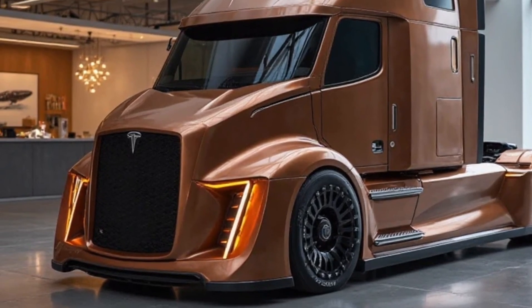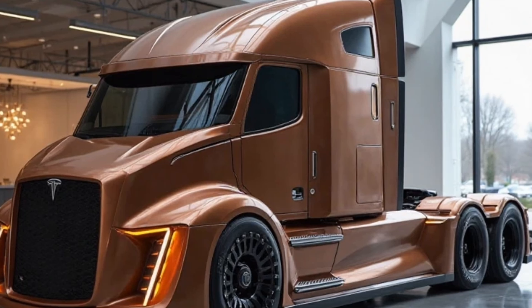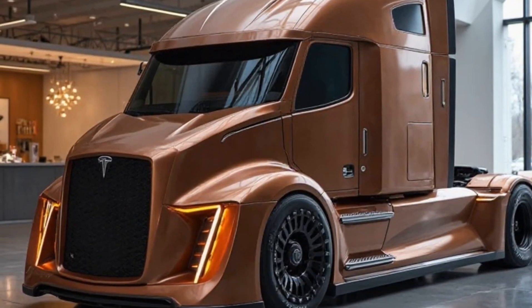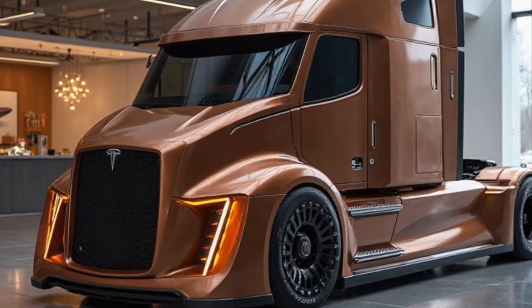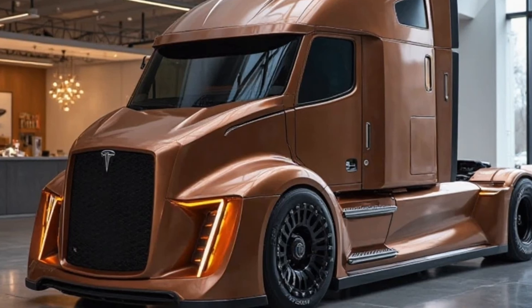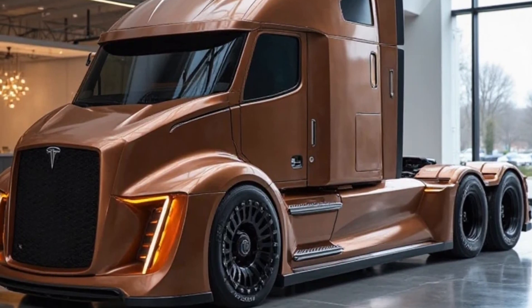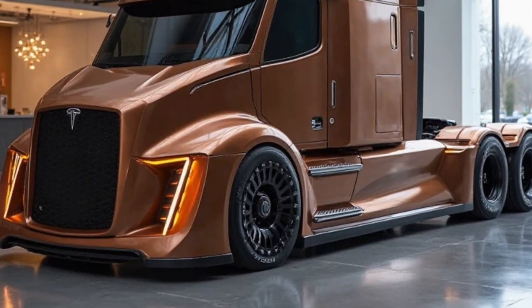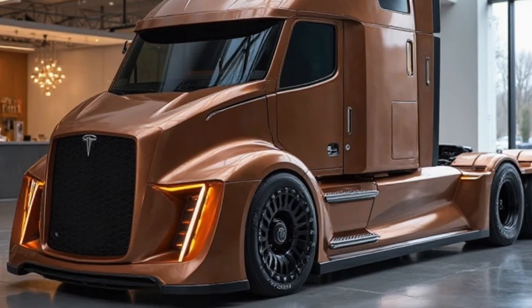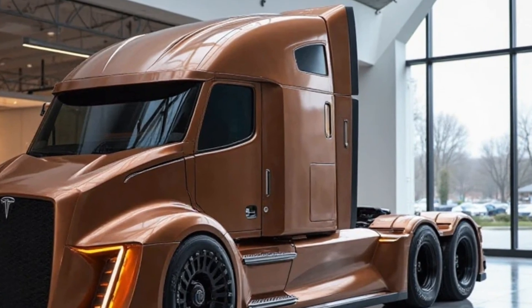Plus, with government incentives for electric trucks and the long-term savings on fuel and maintenance, the Tesla Semi is looking more attractive than ever for fleet operators. One of the biggest challenges in the EV industry is charging infrastructure, and Tesla has been working hard to expand its Megacharger network across major freight routes. These high-powered chargers ensure that Tesla Semi drivers can recharge quickly and get back on the road with minimal downtime. And since Tesla is continuously improving battery chemistry, future software updates might even extend the truck's range beyond its current capabilities.